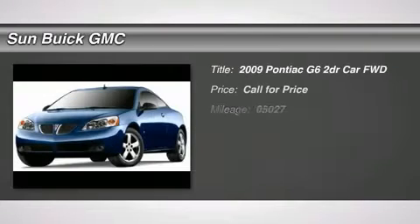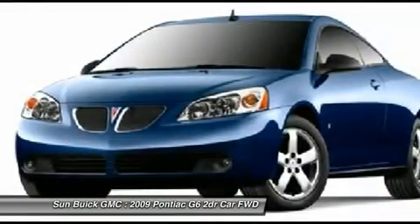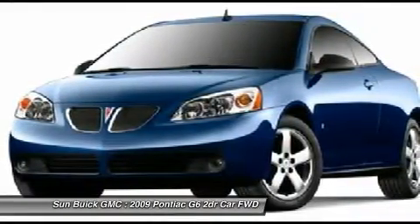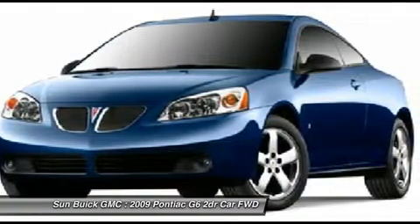The 2009 G6, a great-looking sedan with the personality of a sports car. The Pontiac G6 incorporates fine-tuned independent suspension, 219-horsepower V6, and 4-speed automatic transmission with driver-shift control.